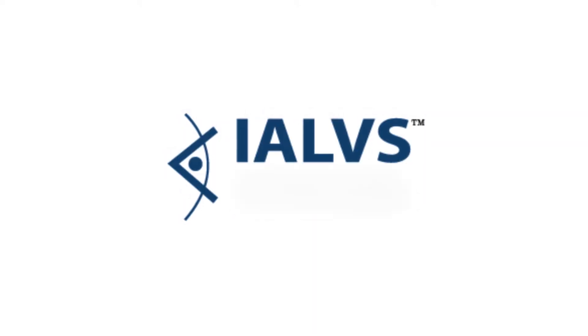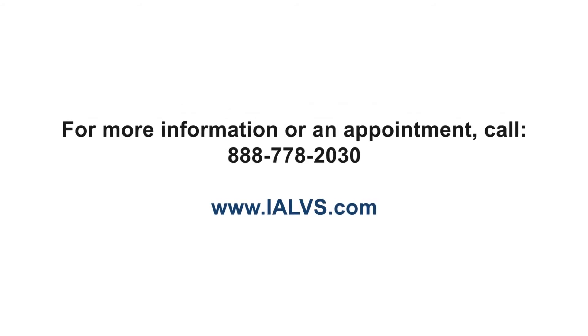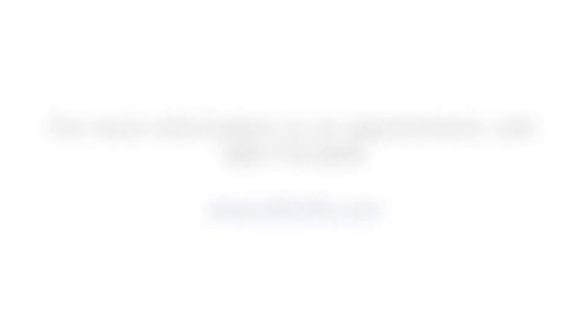So if that's your condition — rod-cone dystrophy, or any eye condition that doesn't seem to have a cure and give you back your vision — give us a call and we'll discuss it and see if we can help. Thank you so much.